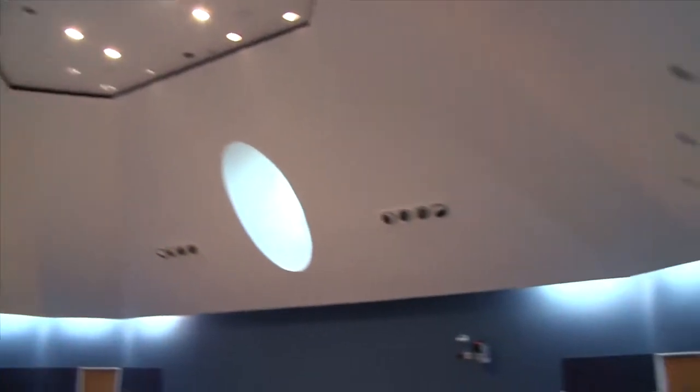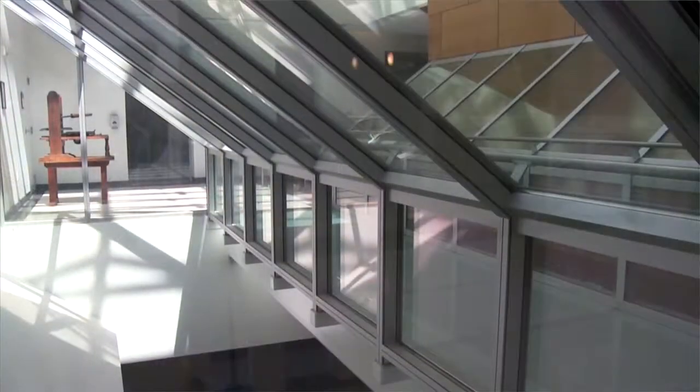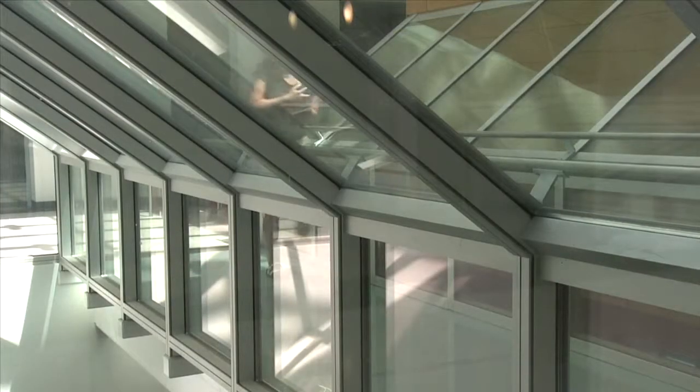So this is Fred Smith Forum. This is where we have our events and conferences. We can live stream from here. We have multiple cameras, you can see — it's pretty cool. So the rest of the second floor, we have two large conference areas where we can have breakout sessions from Fred Smith Forum or just separate meetings, and see the nice bridge that goes over the Futures Lab.